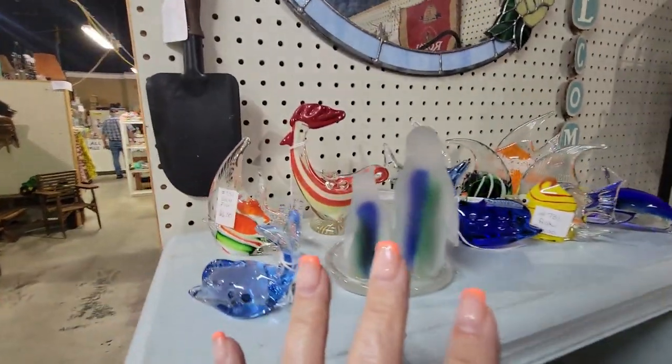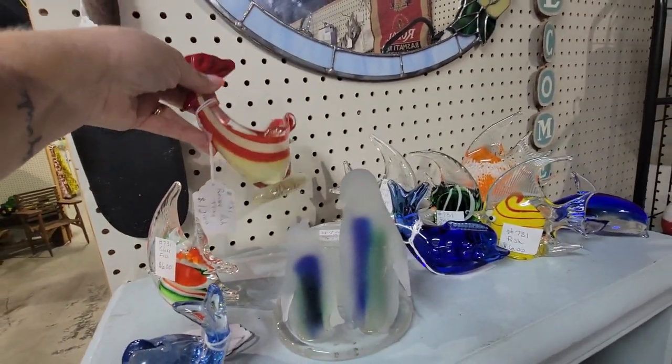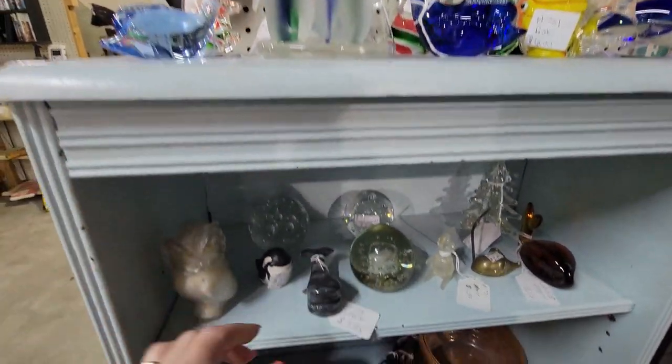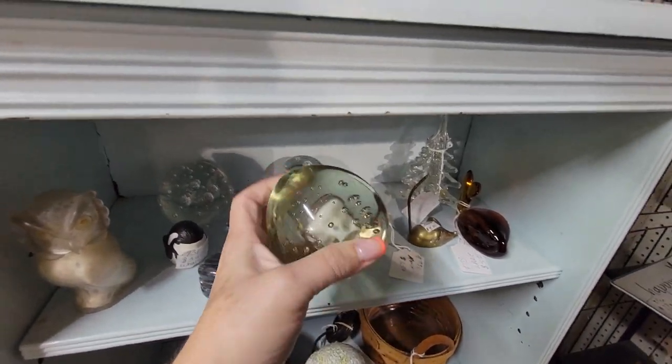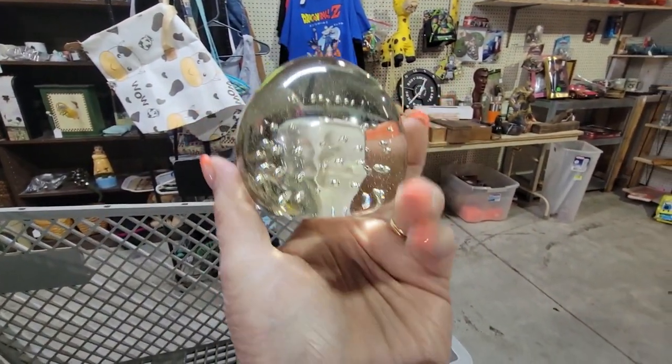Here we've got some glass critters. We've got chickens. That's an ashtray — that's an odd ashtray. And we've got fish and penguins. The little dolphins — it's a little stone dolphin. I love these. This one's different; it looks like it's got like an ice cube in it. I'm going to get that one.